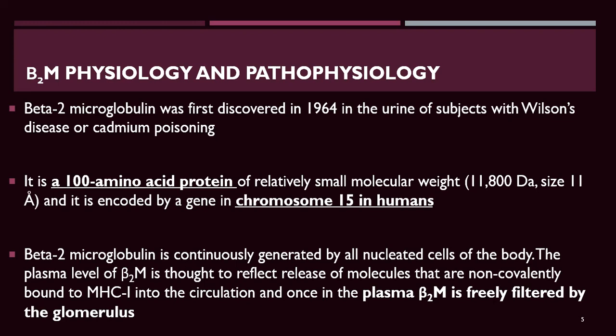Beta-2-microglobulin is eliminated by glomerular filtration and subsequent reabsorption and catabolism by proximal tubules. It was discovered in 1964 in the urine of subjects with Wilson's disease or cadmium poisoning. It is a 100-amino-acid protein of relatively small molecular weight of 11,000 daltons, encoded by a gene on chromosome 15 in humans.